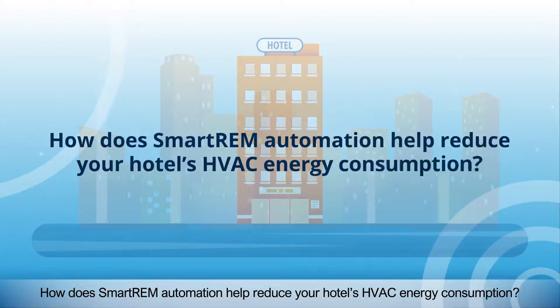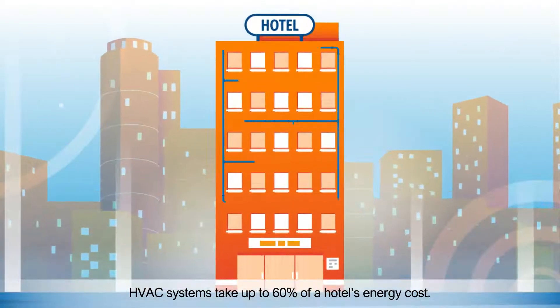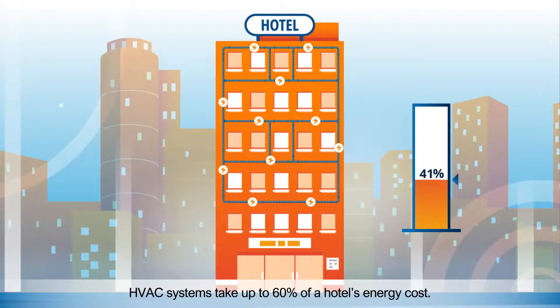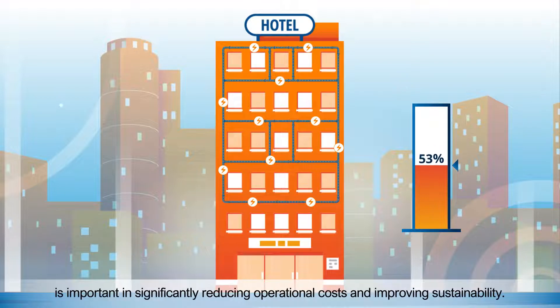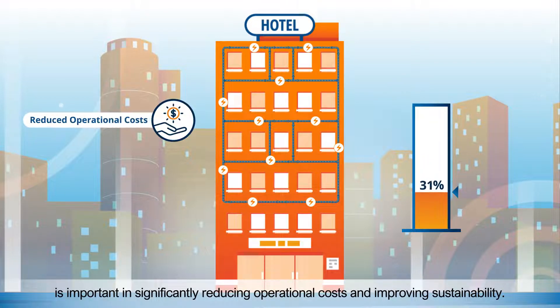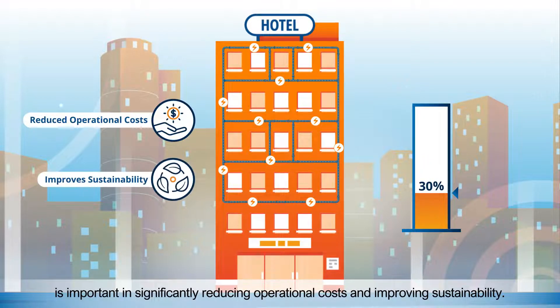How does SmartRAM automation help reduce your hotel's HVAC energy consumption? HVAC systems take up to 60% of a hotel's energy cost. Therefore, reducing HVAC energy consumption is important in significantly reducing operational costs and improving sustainability.